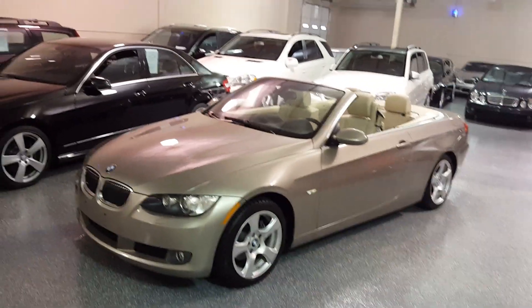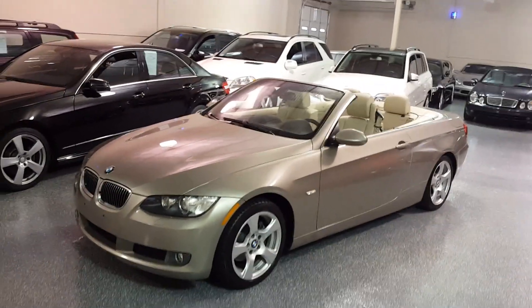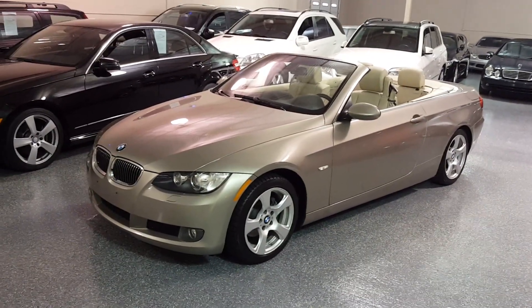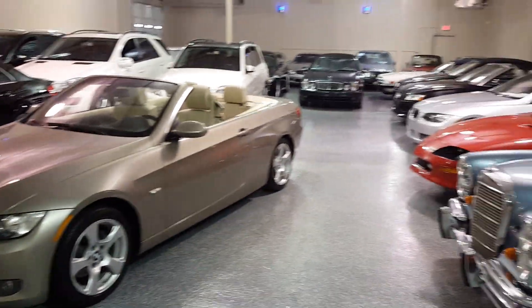Hello, this is Jeff and welcome to Select Motors. Visit our website at SelectMotors.com to view our current inventory, updated weekly.